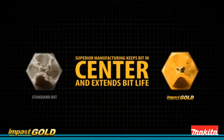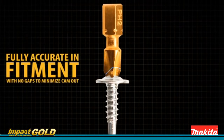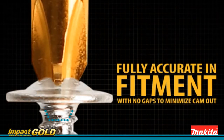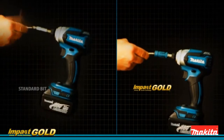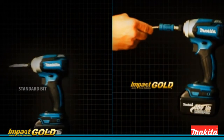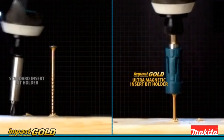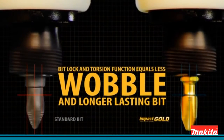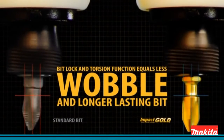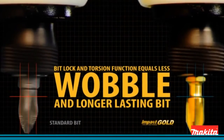Superior manufacturing keeps the Makita Impact Gold bit in the center of the fastener. And with fully accurate fitment and no gaps, Makita Impact Gold is engineered to minimize cam out, making them ideal for your hard working impact driver. Impact Gold's bit lock and torsion function equals less wobble and lasts 10 times longer than standard steel bits.